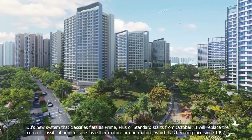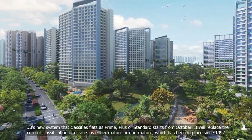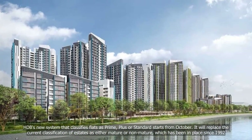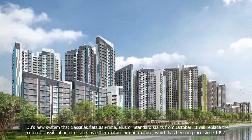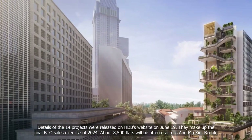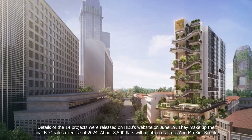HDB's new system that classifies flats as prime, plus, or standard starts from October. It will replace the current classification of estates as either mature or non-mature, which has been in place since 1992. Details of the 14 projects were released on HDB's website on June 19. They make up the final BTO sales exercise of 2024.